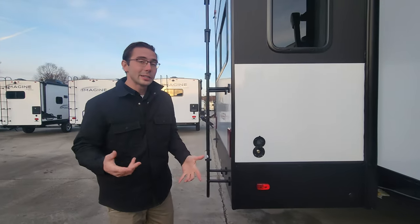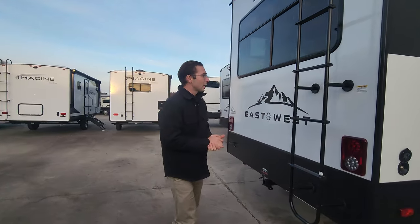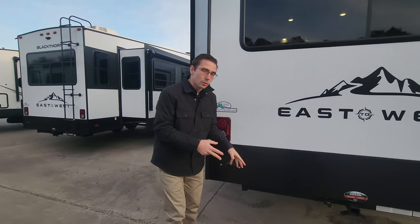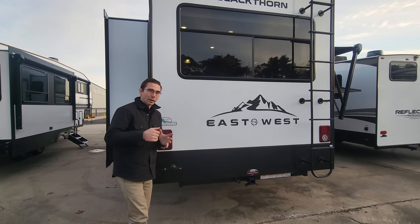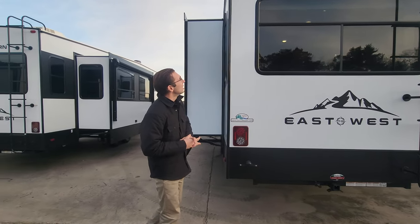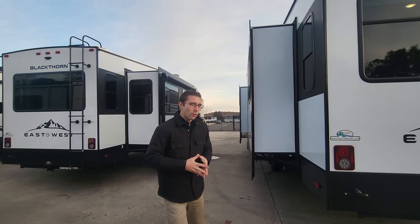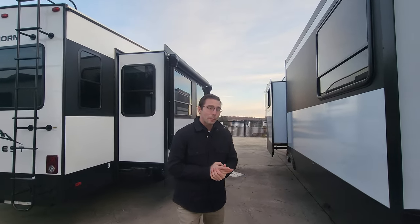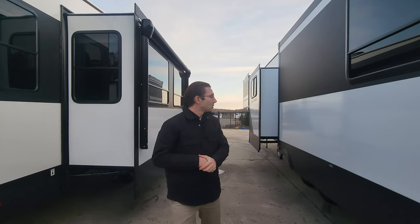You have the LP quick connector down there for your convenience. Down here you've got your spray port in case you need access to water on your campsite. You do have a two-inch receiver at the bottom as well — nice for either a cargo carrier or if your locality allows for double towing, you can do that too. You're prepped for a backup camera if need be.